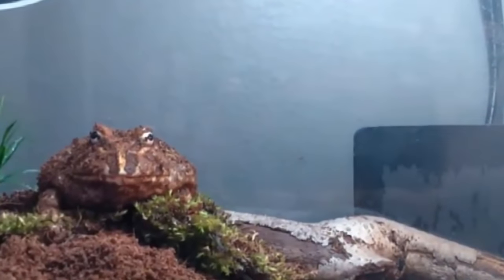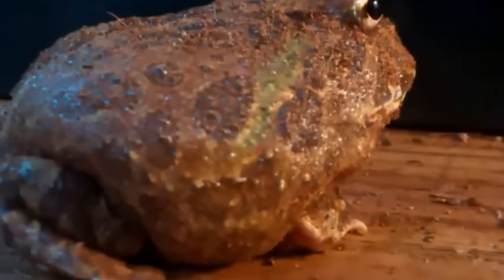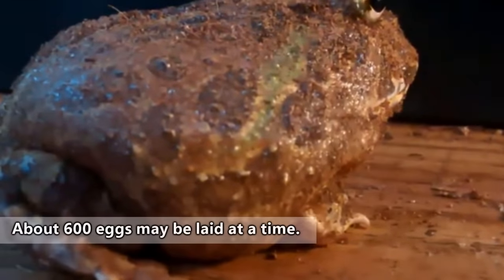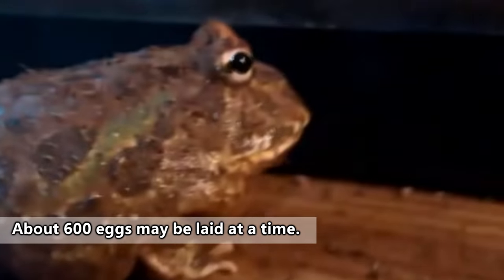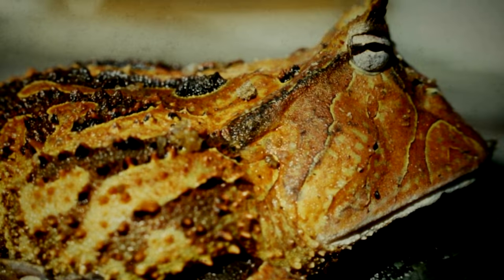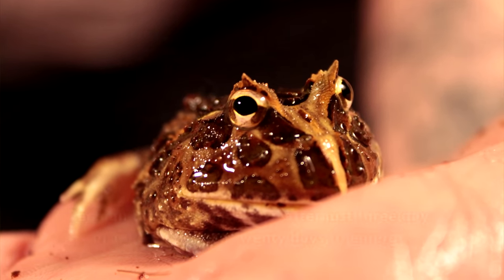Male Pac-Man frogs will make loud calls to attract the attention of females. The two will mate, and the male will position the fertilized eggs on the female's back so she can carry them to what she deems to be the perfect watering hole. That's about all the male does for his kids, and after the female drops them off in a vernal pond, they're on their own.